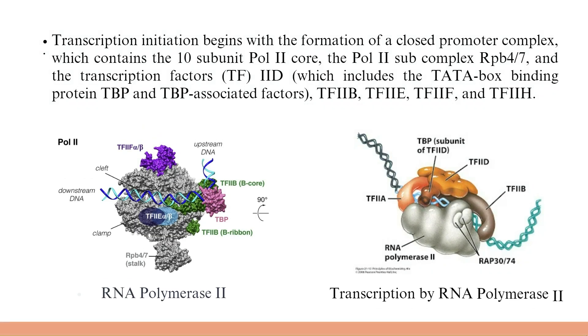Transcription initiation begins with the formation of a closed promoter complex, which contains the 10-subunit Pol-2 core, the Pol-2 subcomplex RPB-4/7, and the transcription factors TF-2D — which includes the TATA box binding protein TBP and TBP-associated factors — TF-2B, TF-2E, TF-2F, and TF-2H. The diagram here shows the structure of RNA Polymerase-2 and transcription by RNA Polymerase-2.